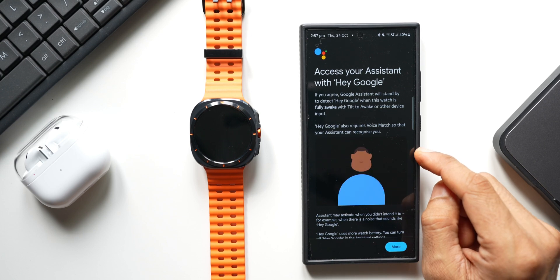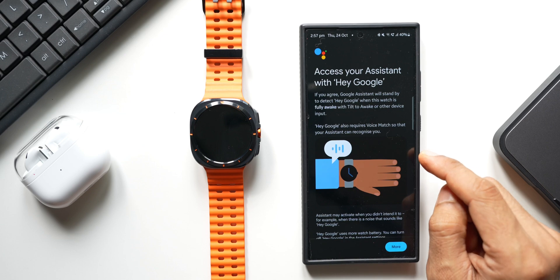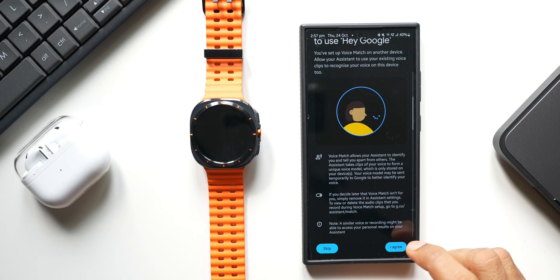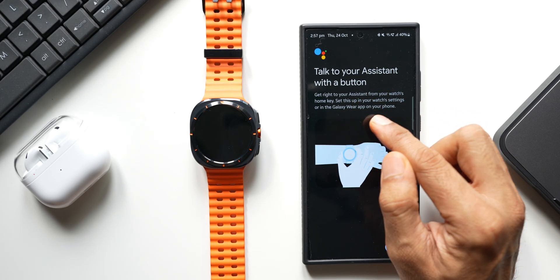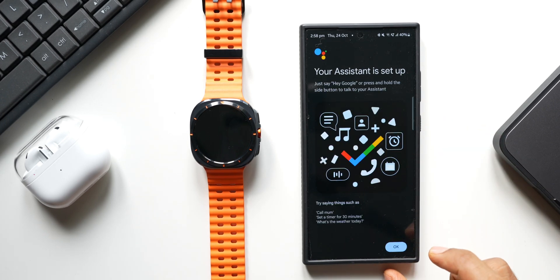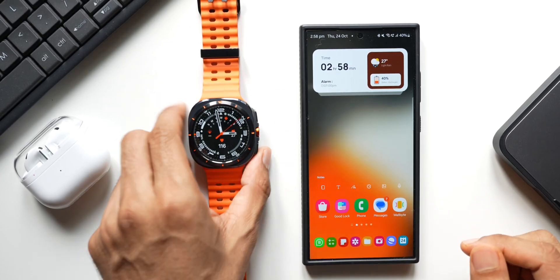We can assign Google Assistant to the side key so we can just press it to activate the assistant and do everything we do on the phone. It says: 'Talk to your assistant with a button — get right to your assistant from your watch's home key. Set this up in your watch settings or in the Galaxy Wearable app on your phone.' After tapping Next and Done, the assistant is set up.